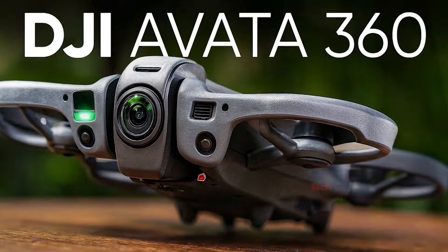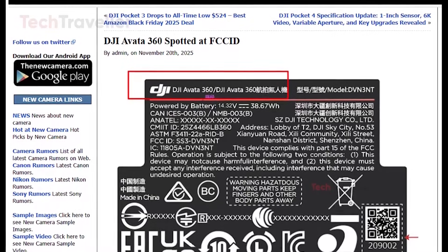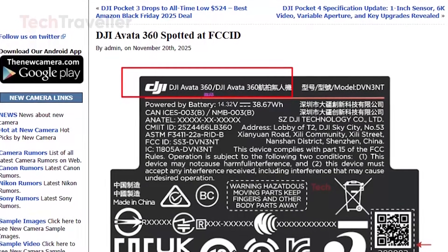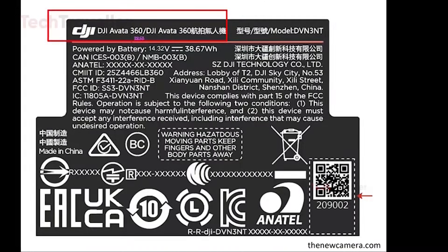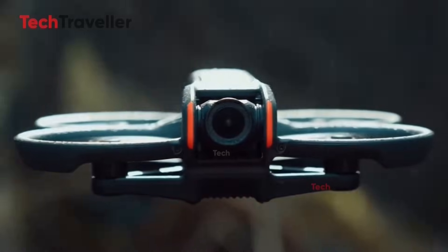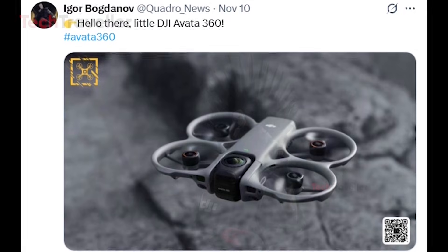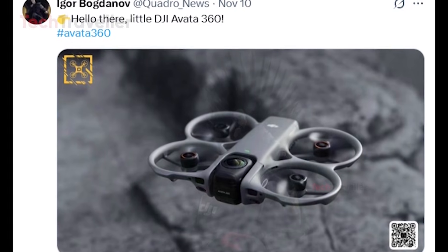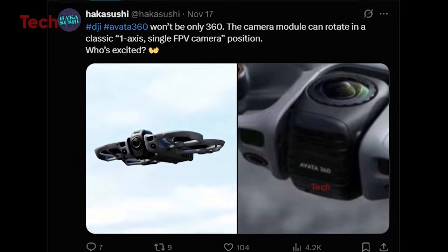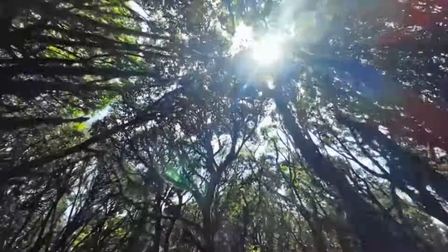Despite its impressive capabilities, the Avatar 360 will not be a plug-and-play drone for everyone. Editing 360-degree footage demands powerful hardware and solid software knowledge, while FPV flying requires practice and experience. However, for skilled users, the creative potential is enormous. From a design and engineering standpoint, the drone emphasizes protection and balance — the gimbal protects the bottom lens during FPV flight, while optimized materials and weight distribution help maintain stability and responsiveness.